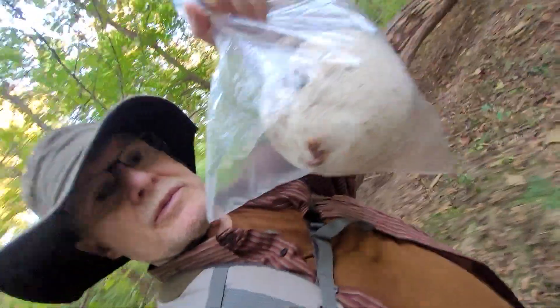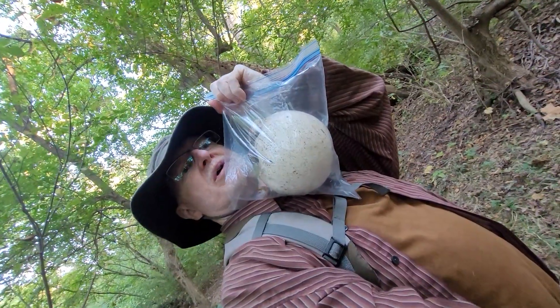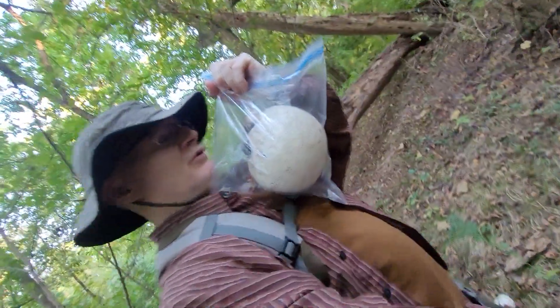I just got this giant puffball. I walked about 80 to 100 feet up the path, and look behind another log on the ground — there's two more.